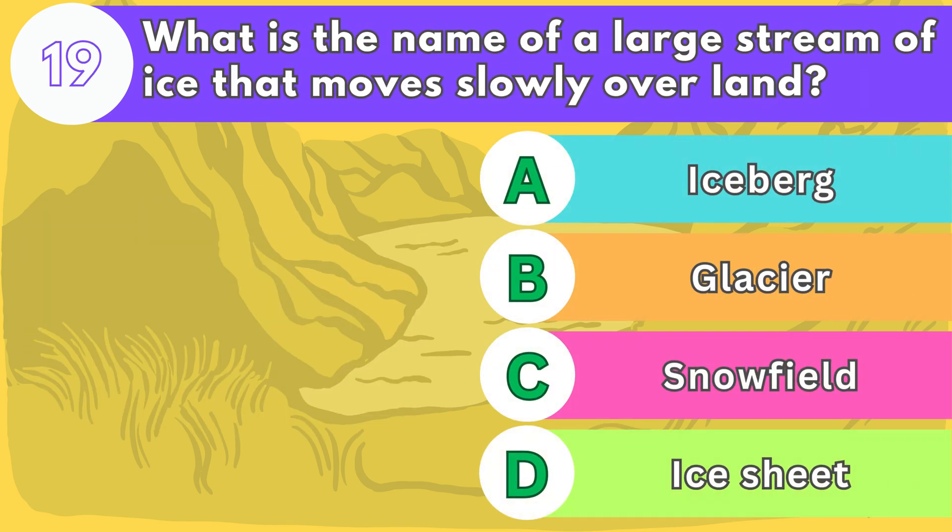Number nineteen. What is the name of a large stream of ice that moves slowly over land?